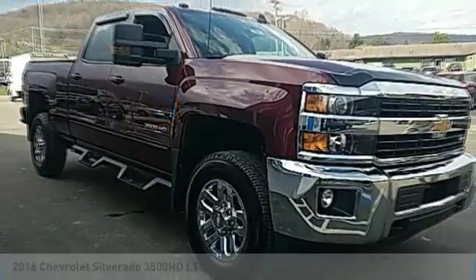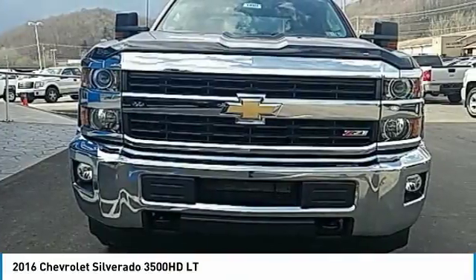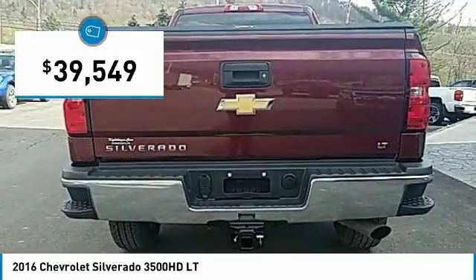Looking for the right vehicle? Check out the 2016 Silverado 3500 HD. Pros: everything. Cons: nothing. And it's priced below $40,000.